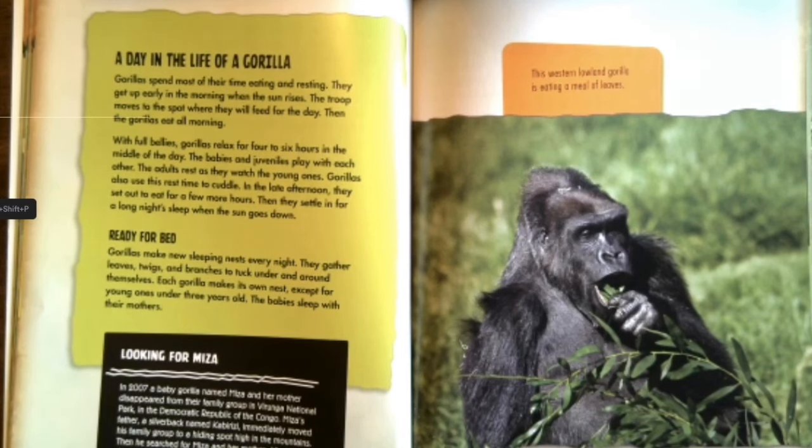Looking for Misa. In 2007, a baby gorilla named Misa and her mother disappeared from their family group in the Virunga National Park in the Democratic Republic of the Congo. Misa's father, a silverback named Cabarese, immediately moved his family group to a hiding spot high in the mountains and then searched for Misa and her mother. After several days, Cabarese found Misa in the forest; sadly, Misa's mother was never found. Misa's story has been recorded in a book called Looking for Misa.